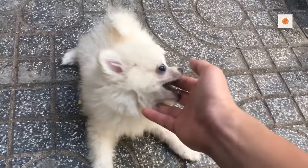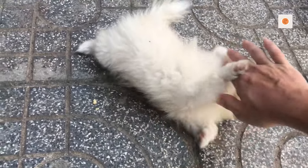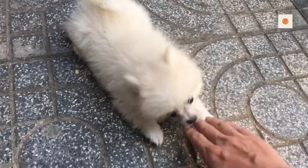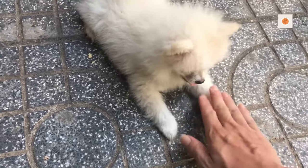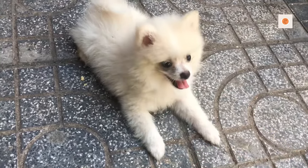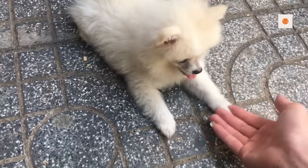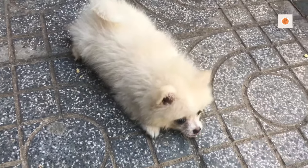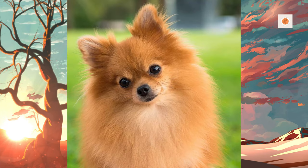The Merle Pomeranian is a recent color developed by breeders. It is a combination of a solid base color with a lighter blue/gray patch which gives a mottled effect. The most common base colors for the effect are red/brown or black, although it can also appear with other colors. Combinations such as brindle Merle or liver Merle are not accepted in the breed standard. In addition, the eye, nose, and paw pad coloring changes, with parts of the eye turning blue and the nose and paw pads becoming mottled pink and black.